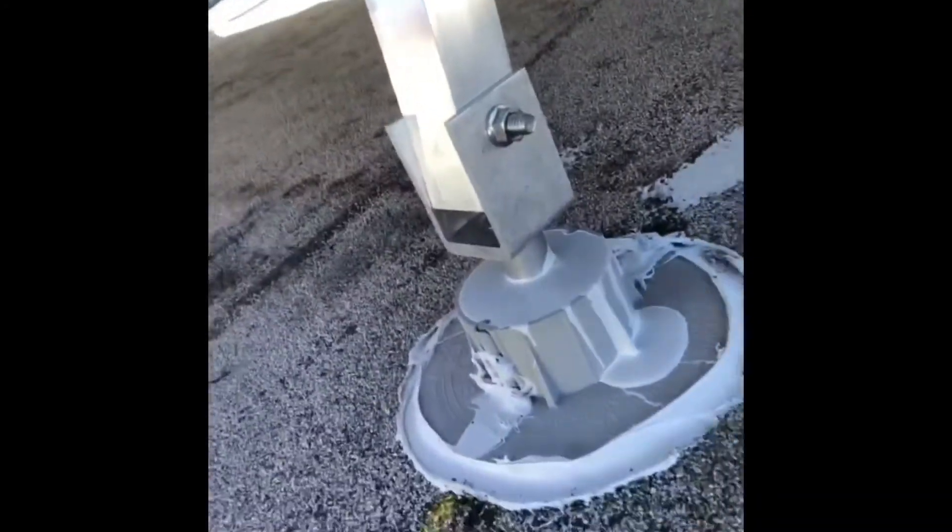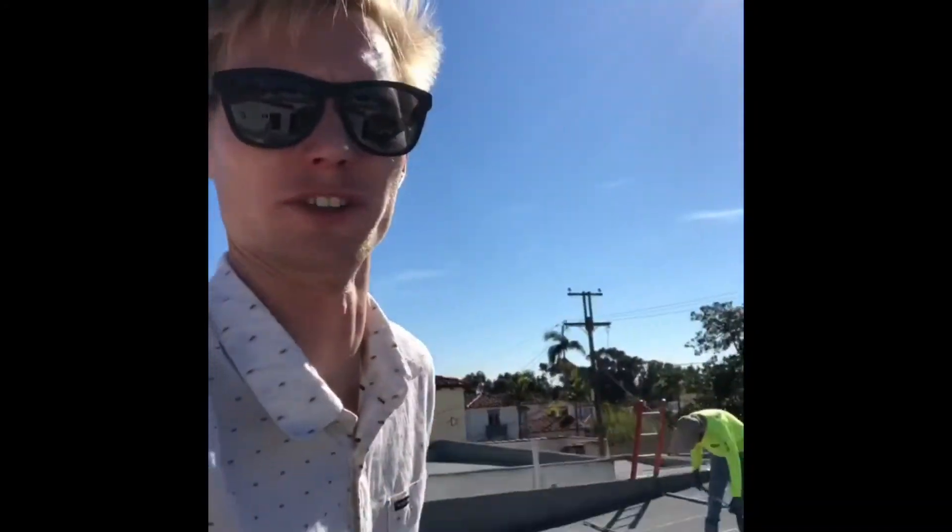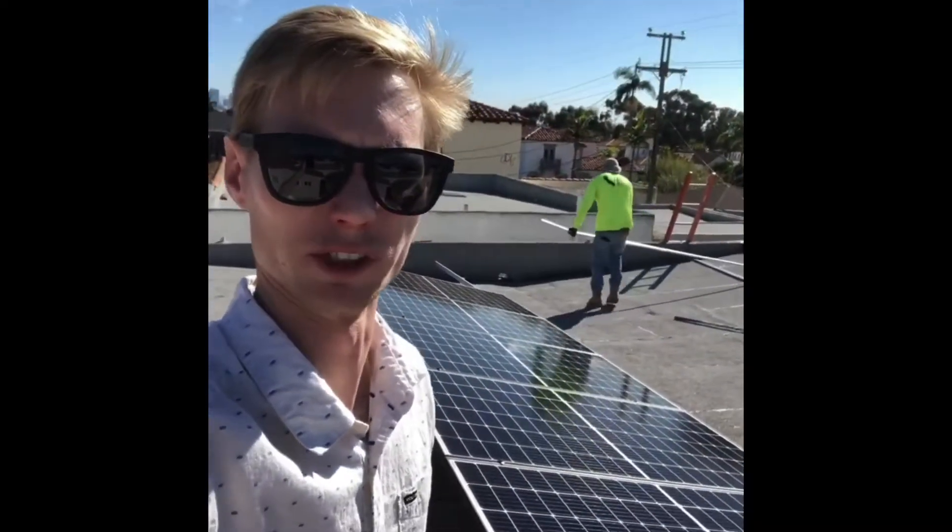I'm up on Deanna's roof now. She has a flat roof, so we're using the Chem Link standoffs — highest quality in the industry. We put her system at about a 12-degree tilt, which is the ideal tilt for optimal solar production.